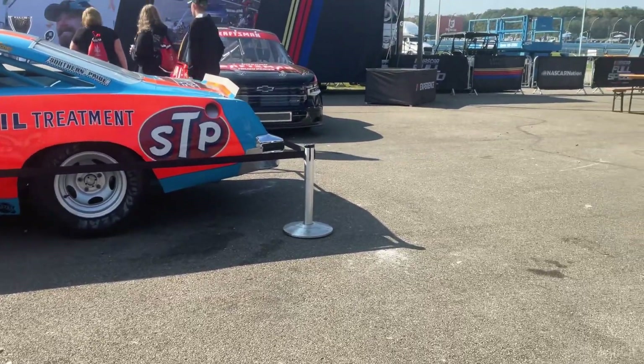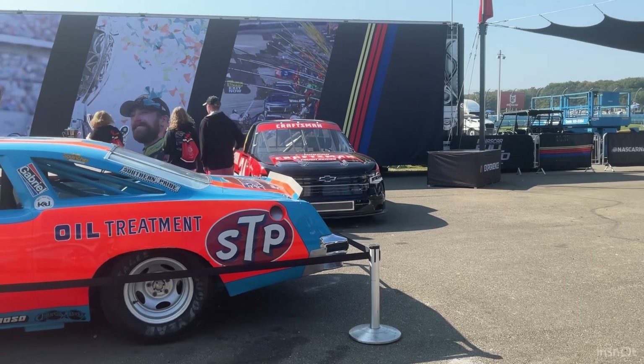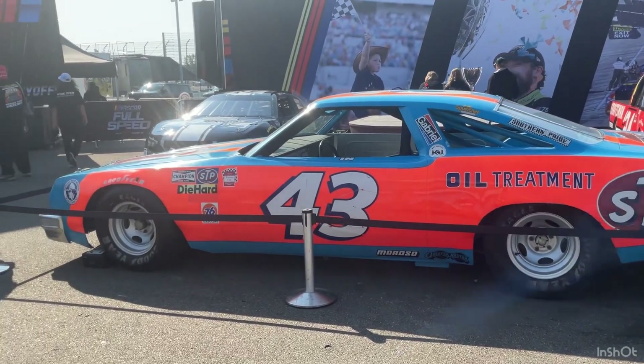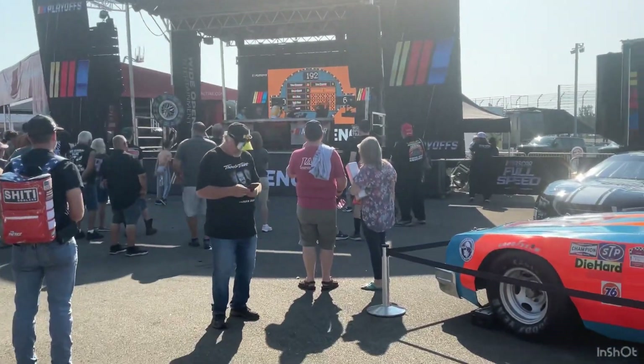Here we are at the NASCAR zone. They've got a craftsmanship truck over there, and Richard Petty is in a NASCAR car on display.